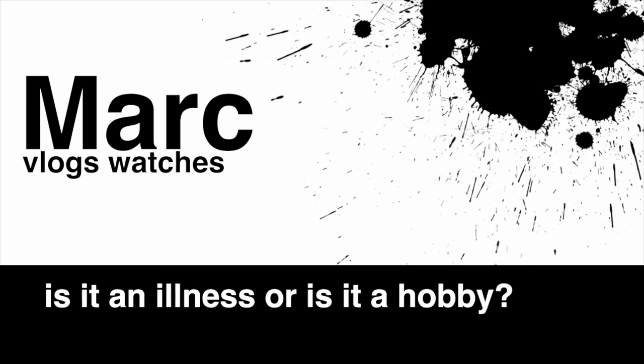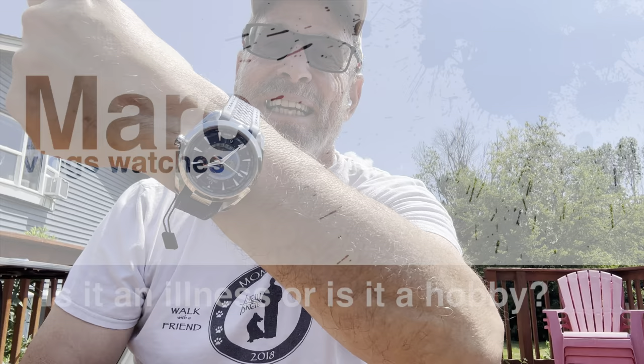And here it is. That is right, fellas. Today I am wearing the object of today's video. It's brand new — still got the price tag hanging off of it. The Omega Aqua Terra World Timer.